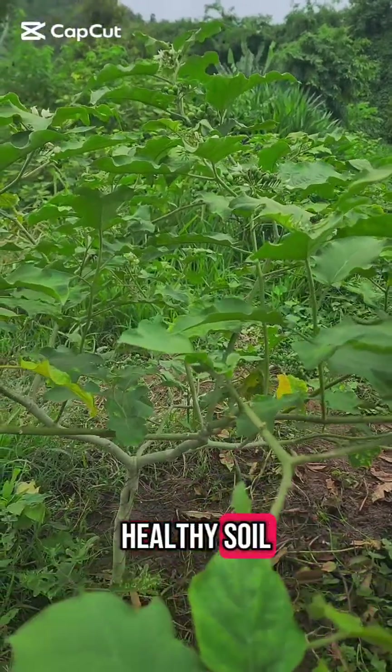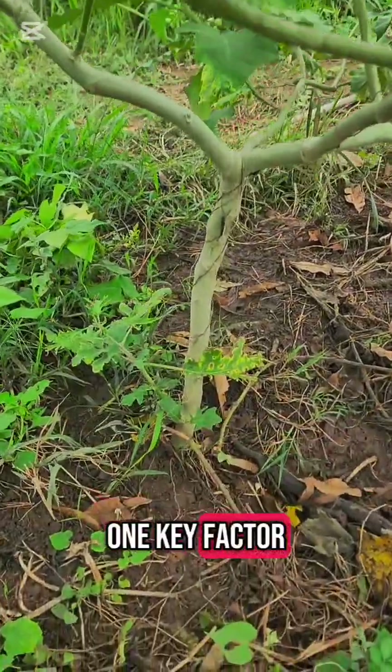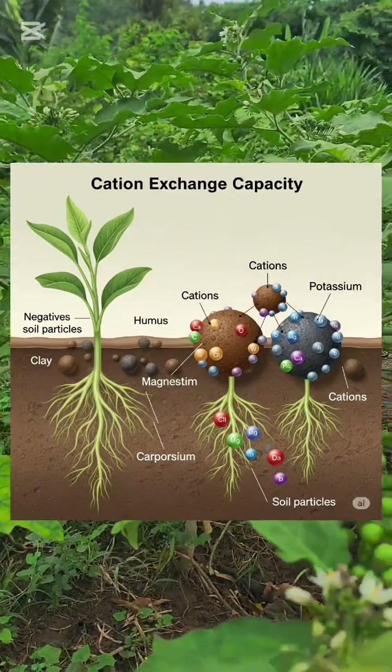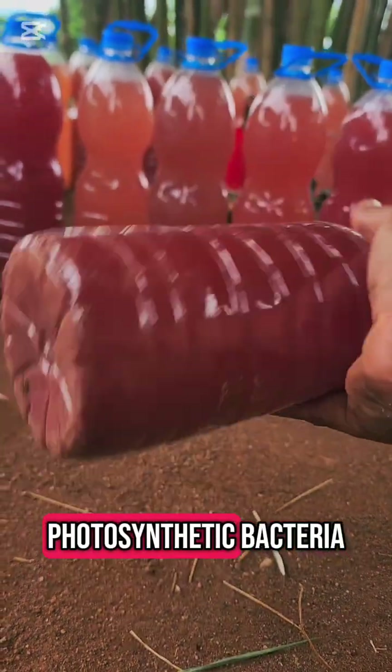Plants thrive in healthy soil, but what really makes soil healthy? One key factor is cation exchange capacity, or CEC. And here's where an unsung hero enters the picture — photosynthetic bacteria.